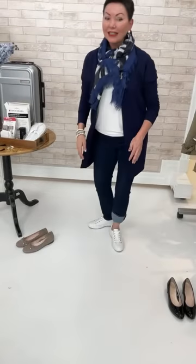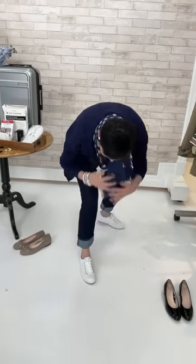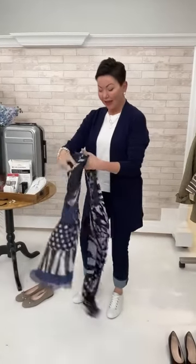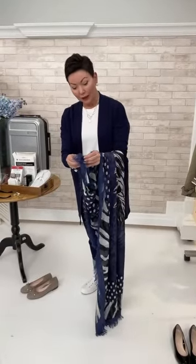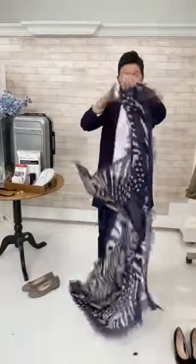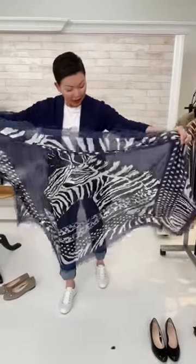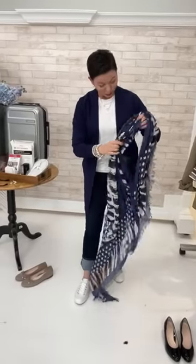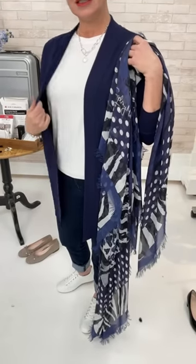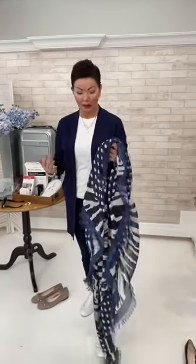Elaine demonstrates an exaggerated cuff to show off the shoe. The zebra scarf from Teresa's collection has a polka dot element and a purplish navy color that coincides perfectly with the baby bamboo cardigan's navy-purple tone. The overall color story is cohesive and versatile. Elaine notes she could get 20-25 looks from these few key pieces.